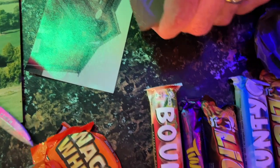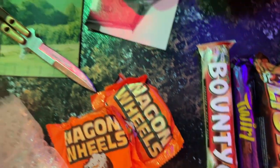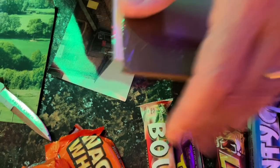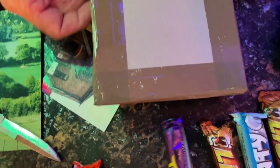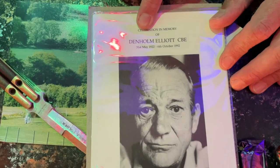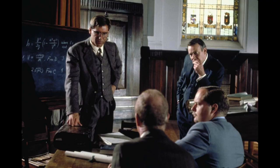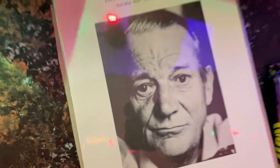This is a memorial program for the funeral of an actor called... In memory of Denholm Elliott, CBE. The actor. I knew him most from Raiders of the Lost Ark, but he's been in a billion things. St. James's Church in Piccadilly. Very cool. Thank you.